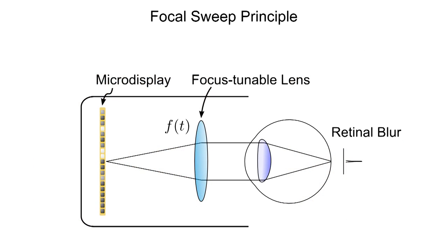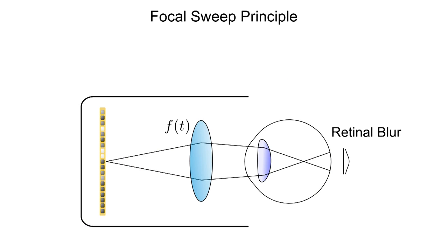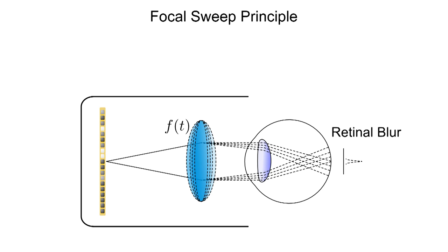Optically, accommodation invariance can be achieved with focal sweep. For this purpose, a programmable liquid lens rapidly changes its focal length at a high speed. The resulting image formed on the retina of the user will be equally blurred for all accommodation distances. Presented images are pre-processed to invert this blur.